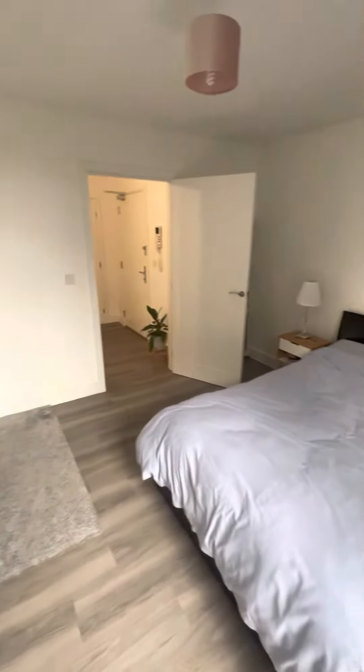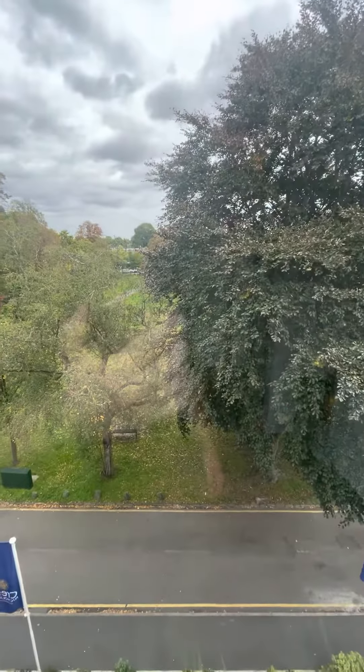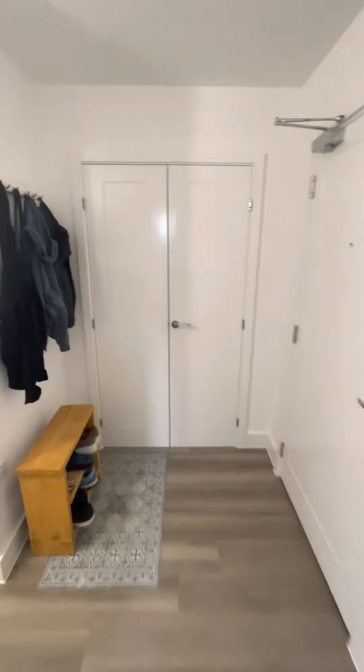So we're one bedroom, as you can see. Nice double room, big built-in wardrobe. This one is positioned nicely so you get the nice rural green outlook. Back into the hallway, you've got a big double cupboard there.